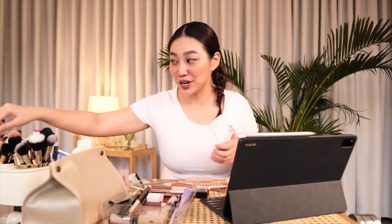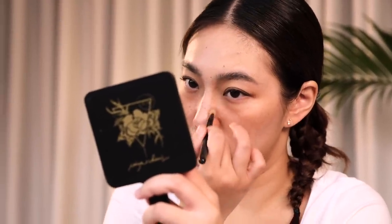Kung lalagay ako ng shadow dito sa ilalim ng chin. Lastly, just a little bit of contouring. So next, ayusin ko nalang yung buhok, and then isusuputan natin yung tracksuit, and we'll see kung ano magiging yung final look.